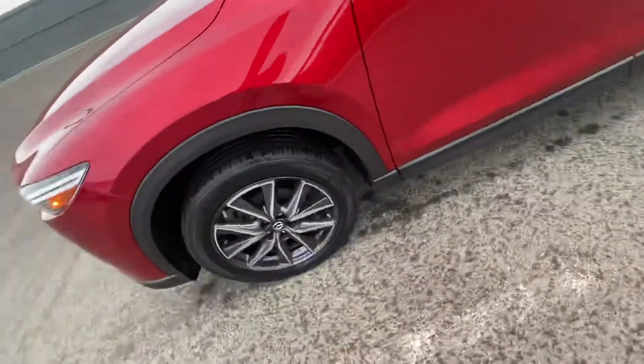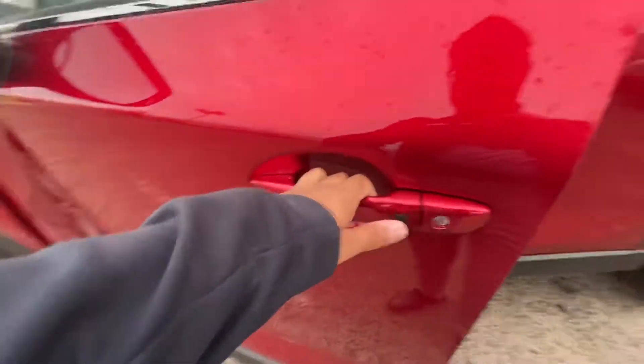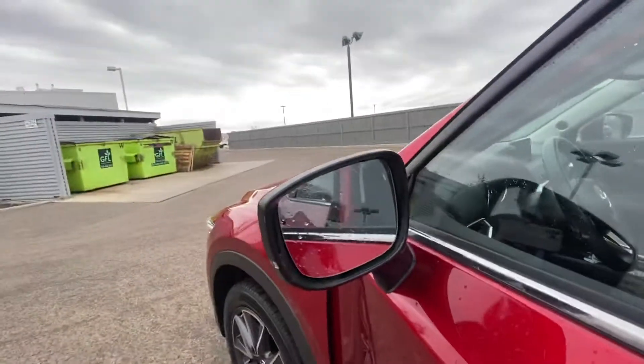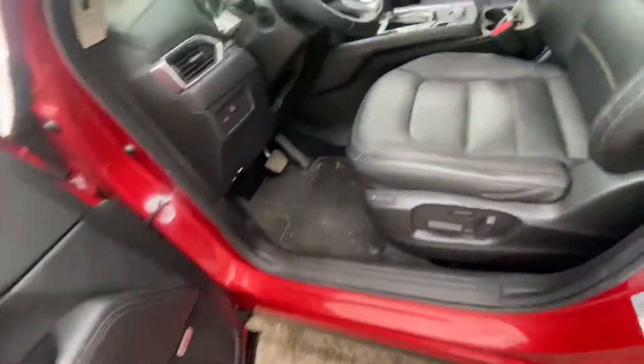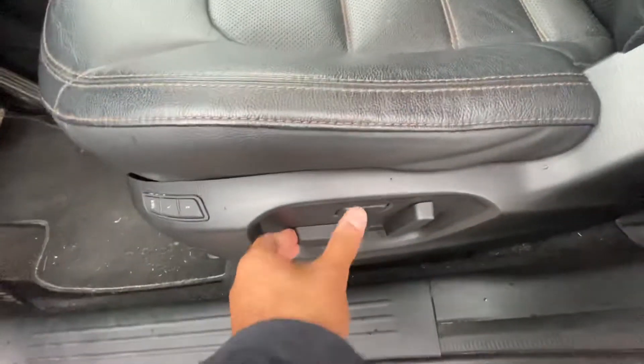The two-tone alloy wheels — take a look on the inside. It does come with keyless entry and blind spot monitoring as well. Fully loaded up, you've got your Bose sound system, your power seats with memory seating.